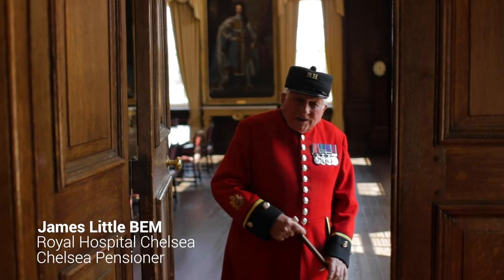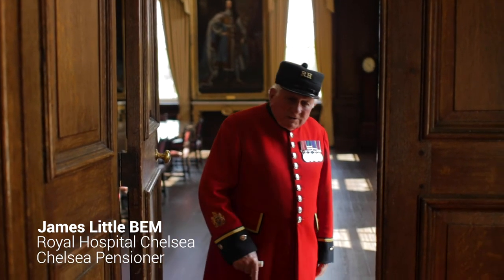Welcome everybody to the State Departments of the Royal Hospital Chelsea. Please enter.